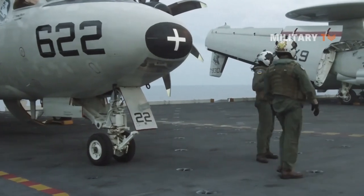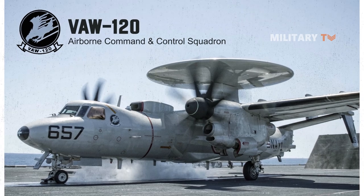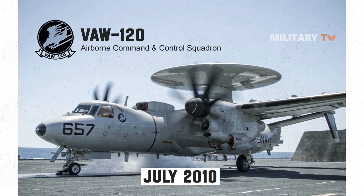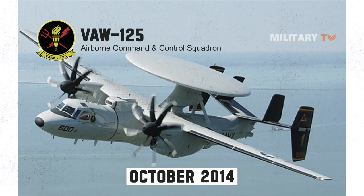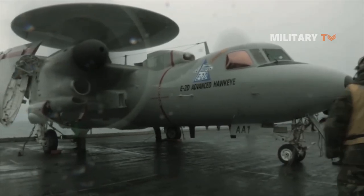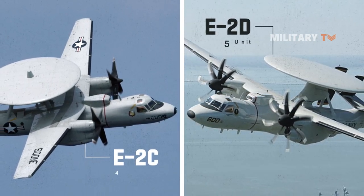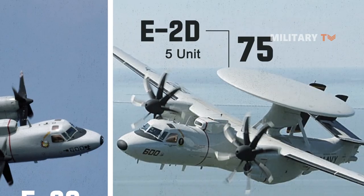The E-2D Advanced Hawkeye has several training history milestones. VAW-120, the E-2C Fleet Replacement Squadron, began receiving E-2D Advanced Hawkeyes for training use in July 2010. The E-2D achieved initial operational capability in October 2014 when VAW-125 was certified to have five operational aircraft, beginning training for its first operational deployment scheduled for 2015 aboard USS Theodore Roosevelt. The E-2D will play a bigger role than the E-2C, with five E-2Ds on each carrier instead of the existing four C models, requiring the purchase of 75 E-2Ds in total.